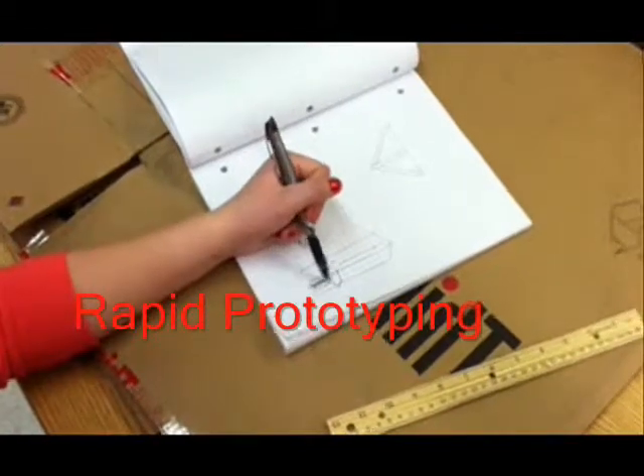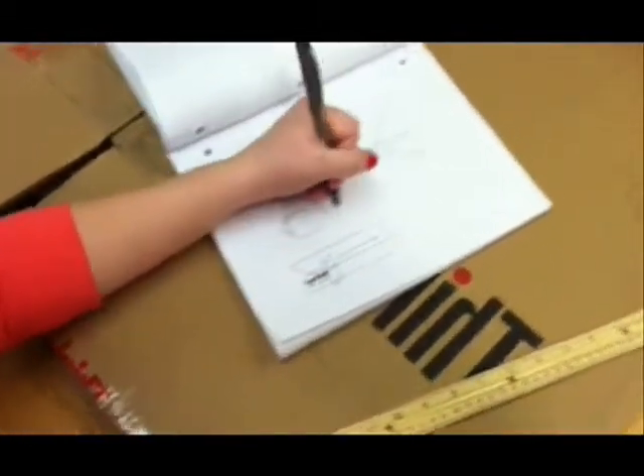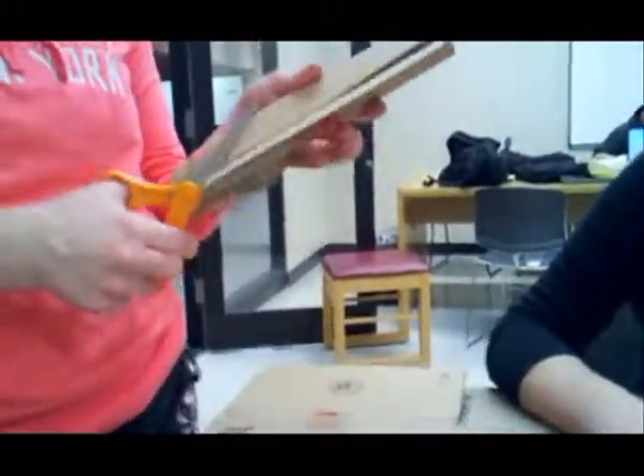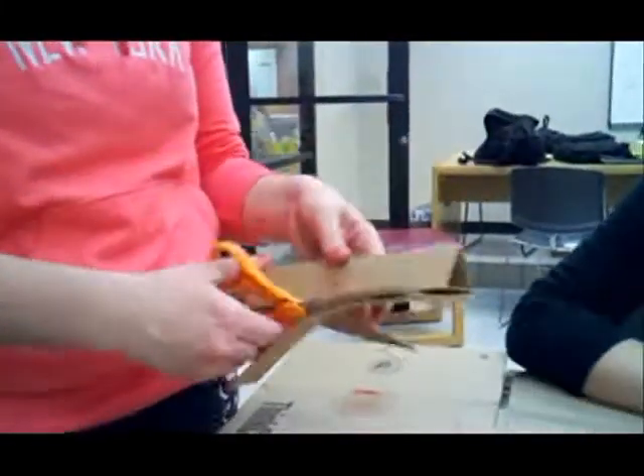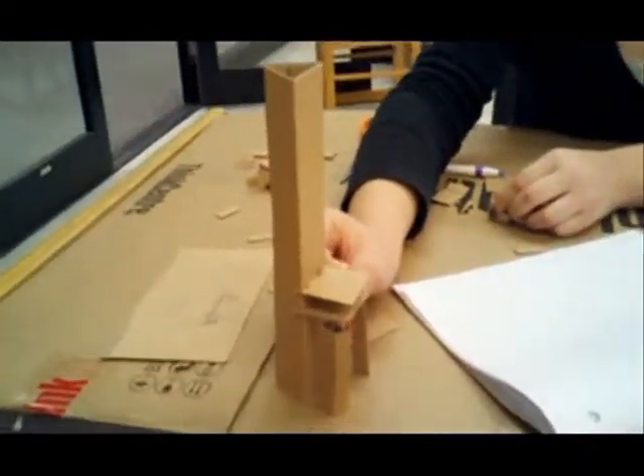Before work on a full-scale model ever began, a huge amount of time, thought, and energy went into rapid prototyping. Only once we had built, refined, and agreed upon a design that we believed would best exemplify the five design constraints did the full-scale construction begin.